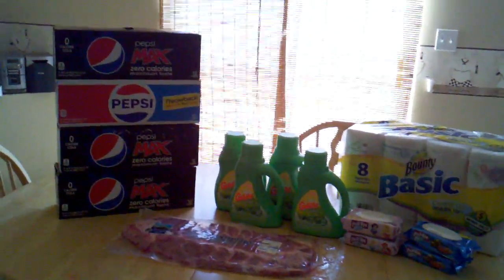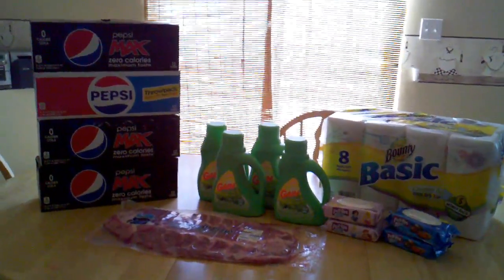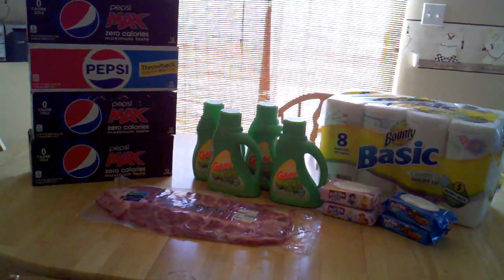Hey everyone, I just got back from Walmart and I did some ad matching while I was there. These are the products that I bought, and I will tell you what I matched to what sales ads, what they cost at Walmart, and what I paid after coupon.